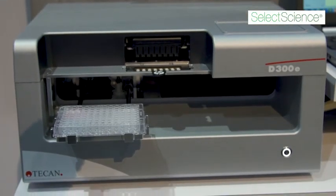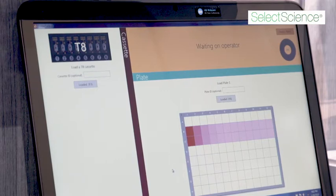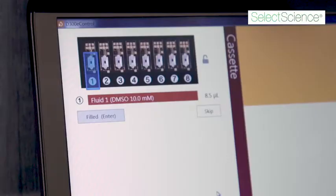One of the projects in the lab where we're utilizing the D300E is a clinical study to demonstrate that our system really has predictive value compared to what is seen in the clinic.